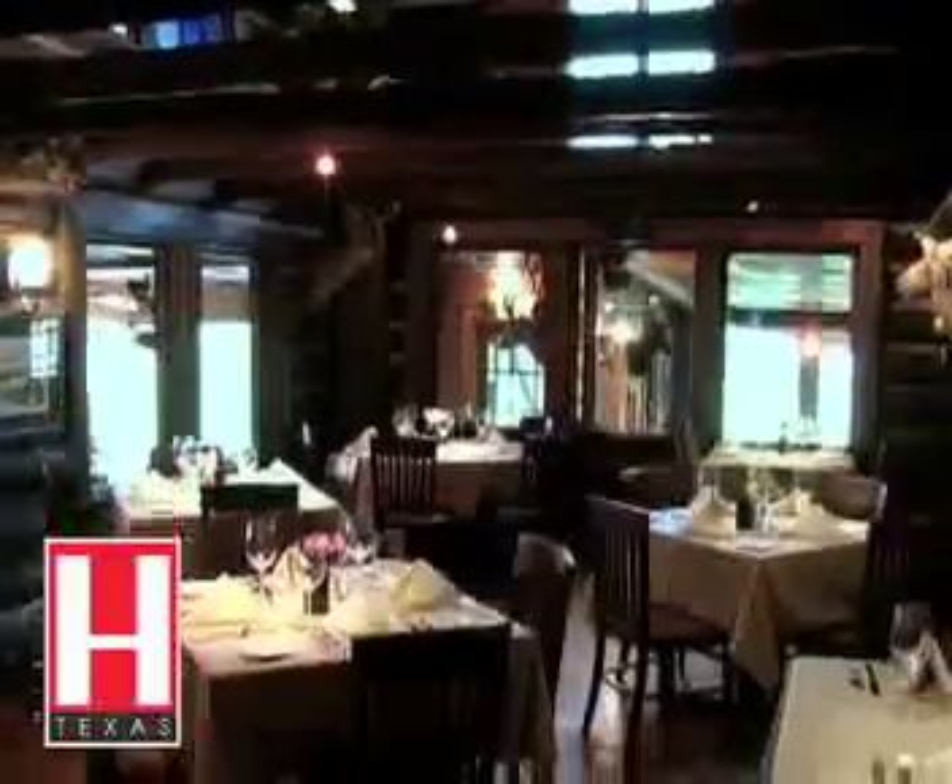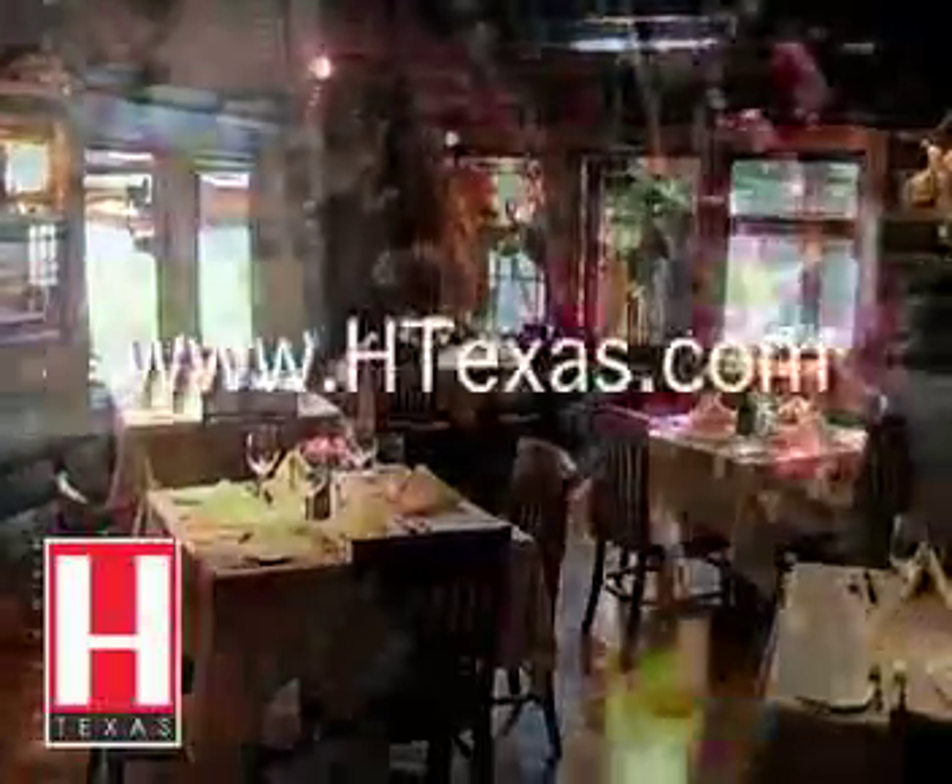For more information about the Rainbow Lodge and many other restaurants, visit our website at www.htexas.com. This is Lorette Varis, Editor-in-Chief of HTexas Magazine. Join me next time for another fab food find.